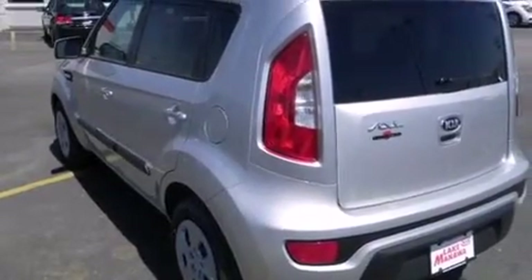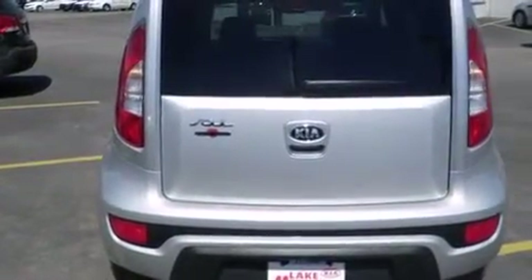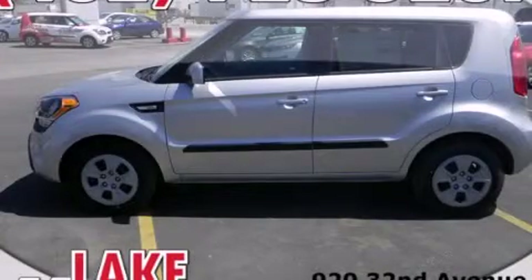Full power accessories, a rear window defroster, tinted glass, and air conditioning. Stop by today and test drive this automobile for yourself.